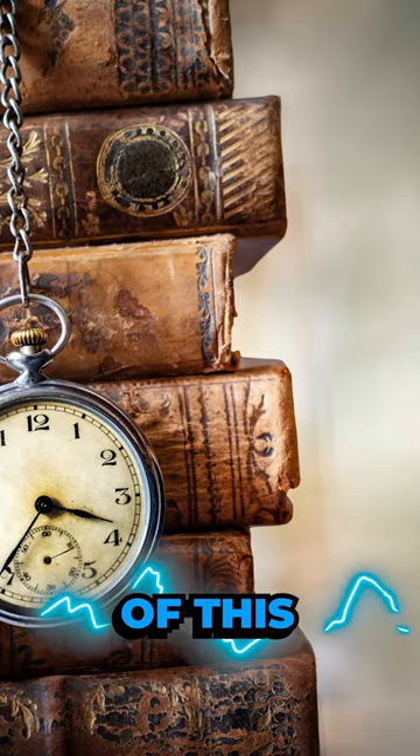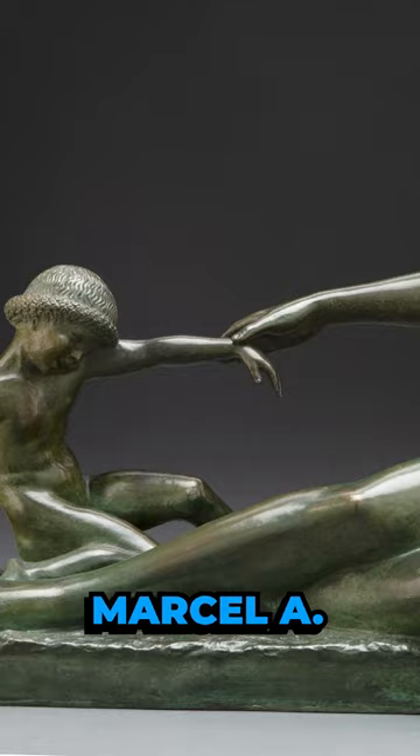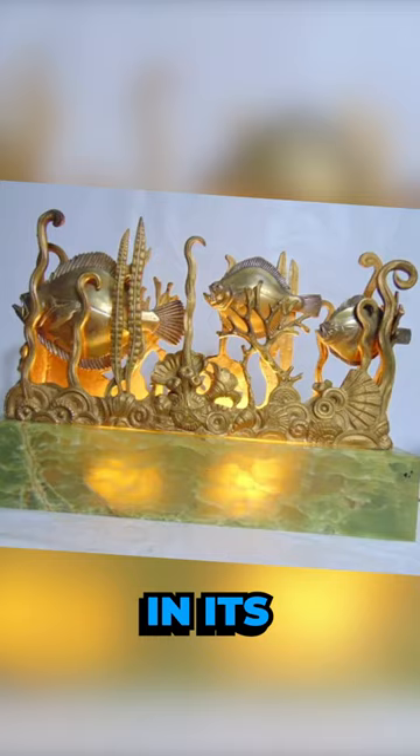In the realm of art, Turbot stands as a genuine masterpiece, crafted in the early 20th century by the French artist Marcel A. Bourain. This illuminated sculpture, mounted on an onyx base, portrays an aquarium with a bronze composition of tropical fish in its upper section.